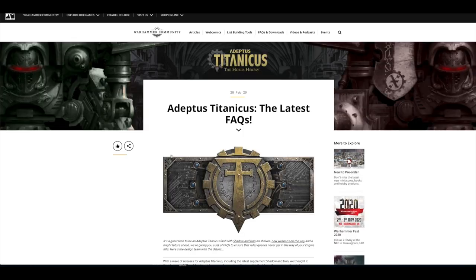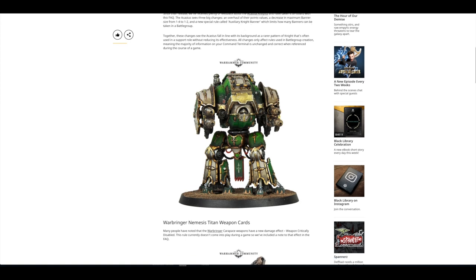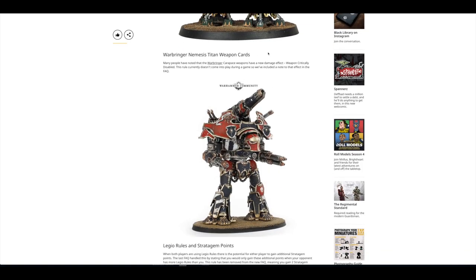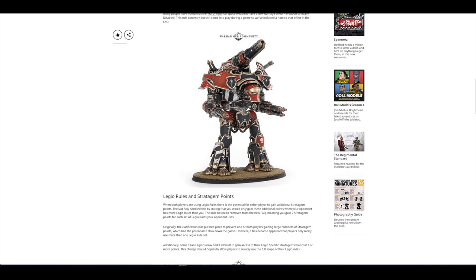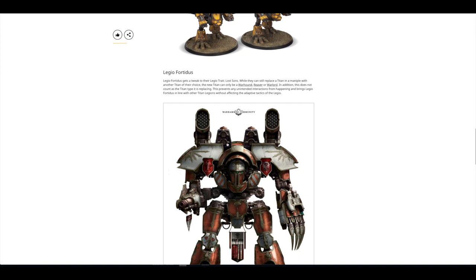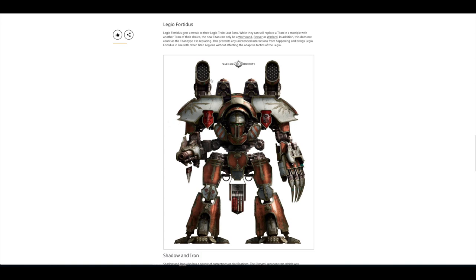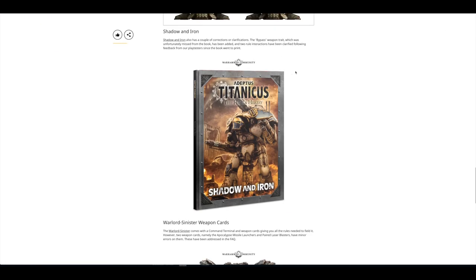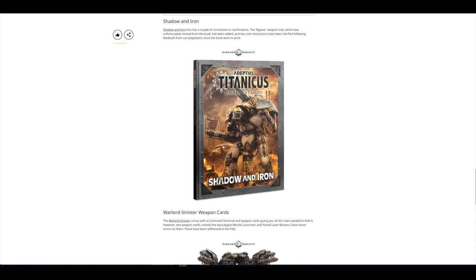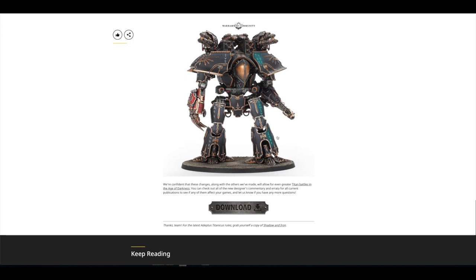Then there was the Adeptus Titanicus latest FAQs — covering Questoris Knights, Warbringer Titan weapon cards. The carapace weapons have a new damage effect: weapon critically disabled. Stratagem points and Legio Fortidus with a tweak to the Legio trait Lost Suns. Shadow of Iron has a couple of corrections and clarifications, and Warlord Sinister weapon cards as well. You can download all of those on the community website.